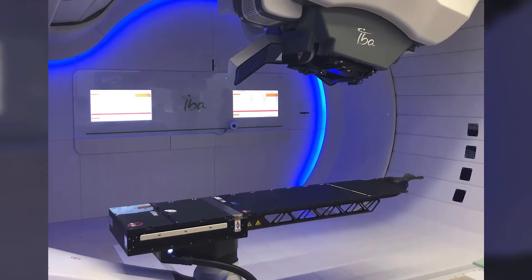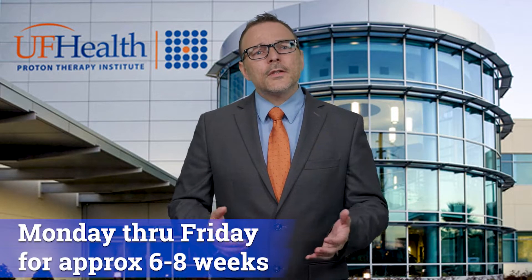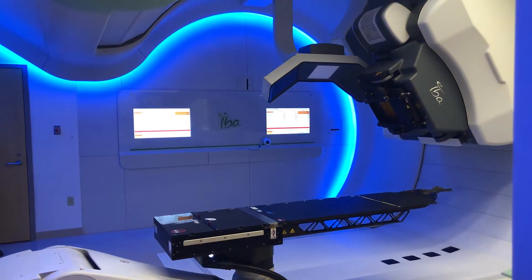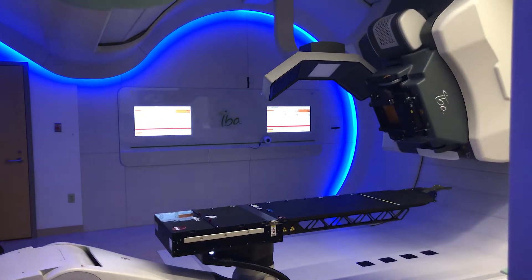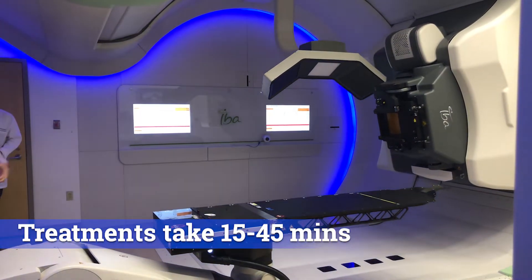Patients are treated with x-ray therapy, proton therapy, or a combination of the two. Your physician will utilize the best technology to serve your treatment. Radiotherapy treatments are typically delivered Monday through Friday for 6 to 8 weeks, but each patient is different and your physician will describe your specific treatment plan. Most patients at the facility are there for about an hour a day, with 15 to 45 minutes required in the treatment room.